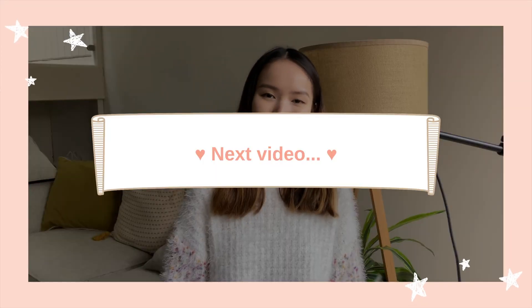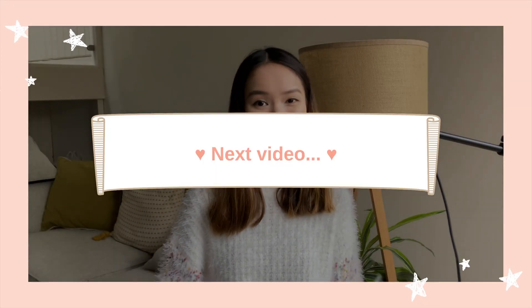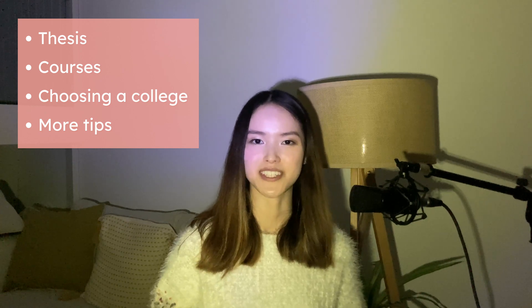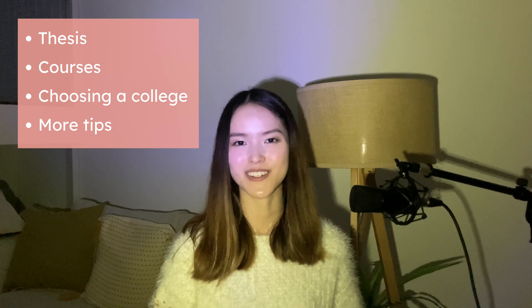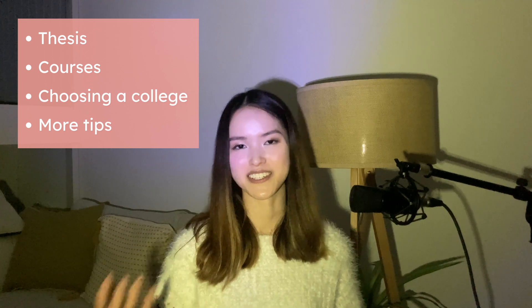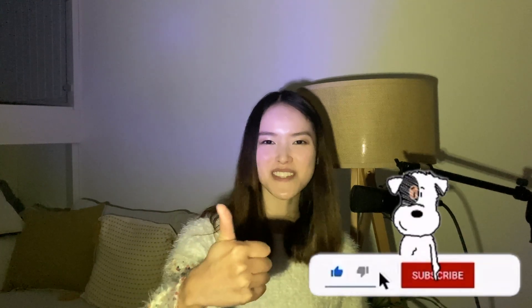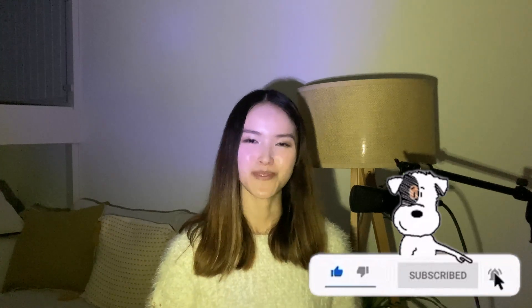In the second part of this video, I'm going to cover the thesis, the courses I took, how to choose a college, and other tips for prospective students. Please give this video a thumbs up if you find it helpful, and feel free to leave a comment below if you have a question you'd like me to cover in the next video. I'll see you very soon — bye!